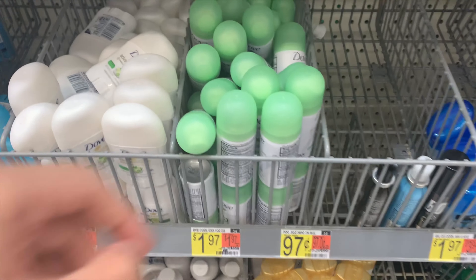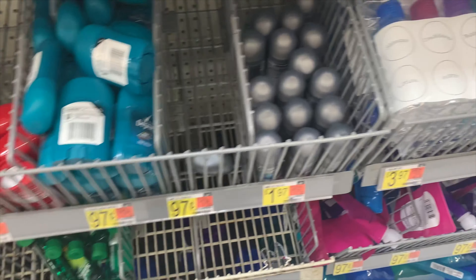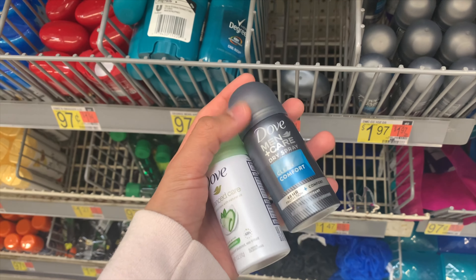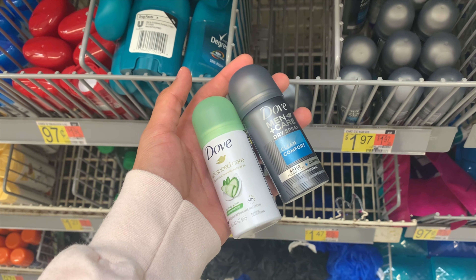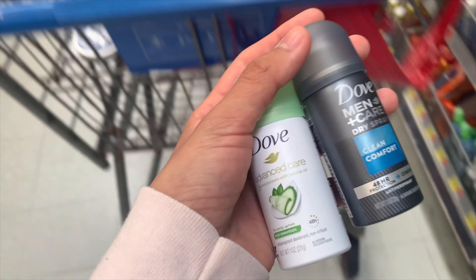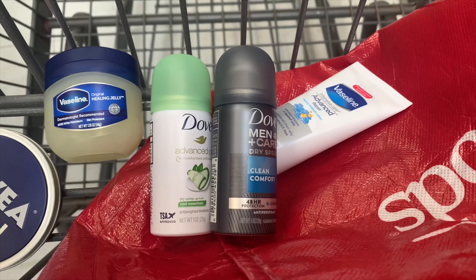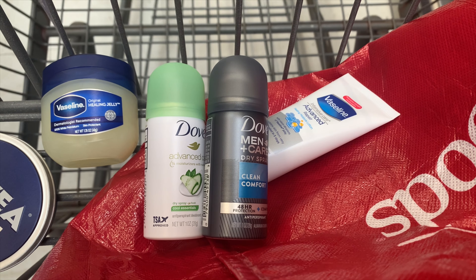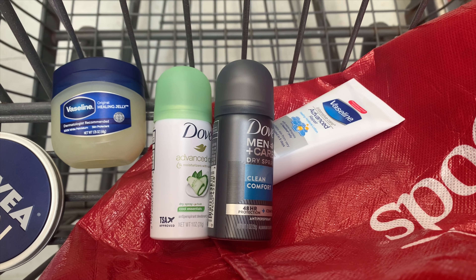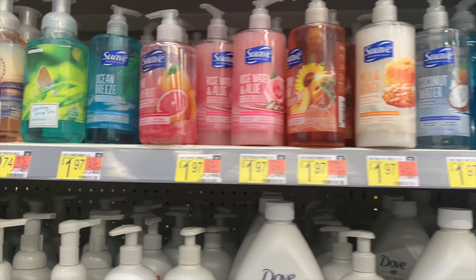Next is another Shopkick bundle — Dove deodorant. Buy one men's and one women's, each $1.97 in the travel section, paying $3.94 out of pocket. Submit to Shopkick for 1,400 buy kicks plus 50 scan kicks, totaling $5.80, making it a $1.86 money maker. These don't work for scan kicks so scan a regular-size deodorant. If Shopkick doesn't credit you, submit a support ticket — they've credited me 100% of the time.